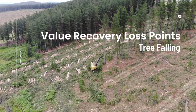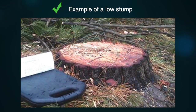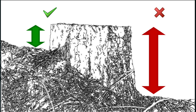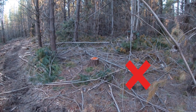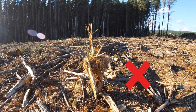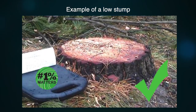Value recovery loss points. Tree falling. Stump height is to be a maximum of 150 millimetres. This is an excellent example of a low stump, and one that is not. Stumps are measured from the uphill side. For each 5 centimetres left on the stump, it creates roughly a loss of 1% in saw log volume on that stem. The difference between 100 millimetre and 250 millimetre stumps is close to $150 per hectare — and that is only the stump volume left behind. You get a second value loss at the top of the tree when you could have used that extra length to get another saw log before the small end diameter runs out. It adds up. 1% matters.